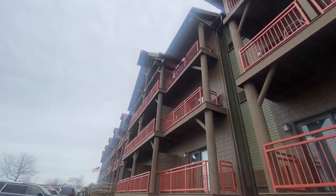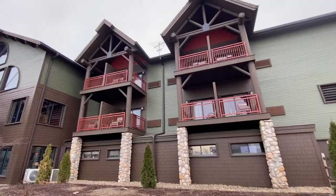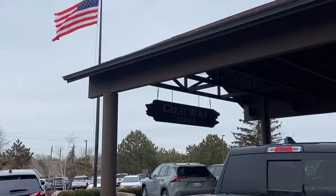I am here for a quick tour of Great Wolf Lodge. I've never seen this place before — at least not here. I have been to the one down in Mason, Ohio, near Kings Island, but not here. So we're here to check it out, see what all they have, and just do a quick cursory tour. I hope you're ready. Let's go.